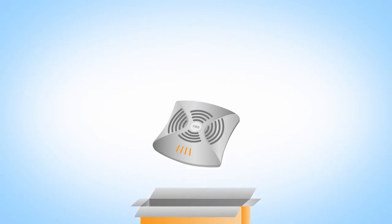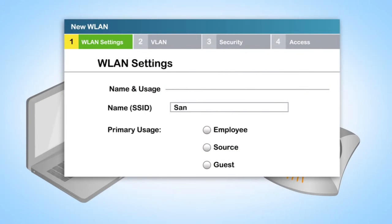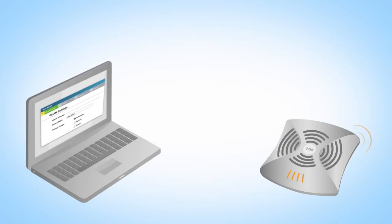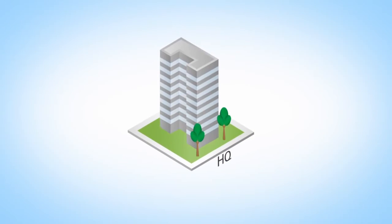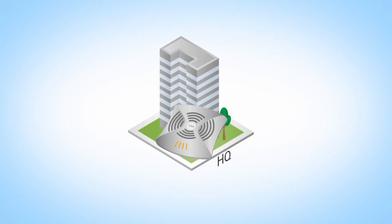Just plug Aruba Instant into your network, and all configuration can be done over the air from a single screen. Your wireless network can be up and running fast, or with the free Aruba Activate service, access points arrive with everything they need to get started without any setup at all.